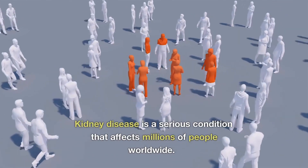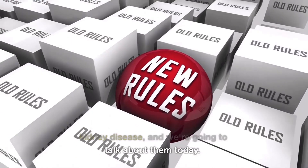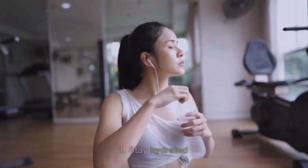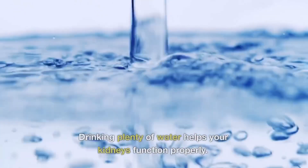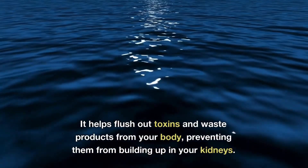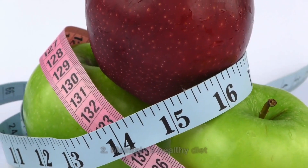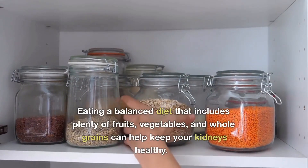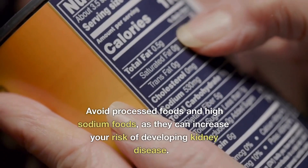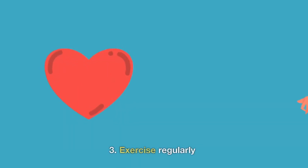Kidney disease is a serious condition that affects millions of people worldwide. However, there are ways to prevent it. Here are the top 10 ways to prevent kidney disease. Number one: stay hydrated — drinking plenty of water helps your kidneys function properly, flushing out toxins and waste products from your body. Number two: maintain a healthy diet — eating a balanced diet that includes plenty of fruits, vegetables, and whole grains can help prevent kidney disease. Avoid processed foods that are high in sodium.